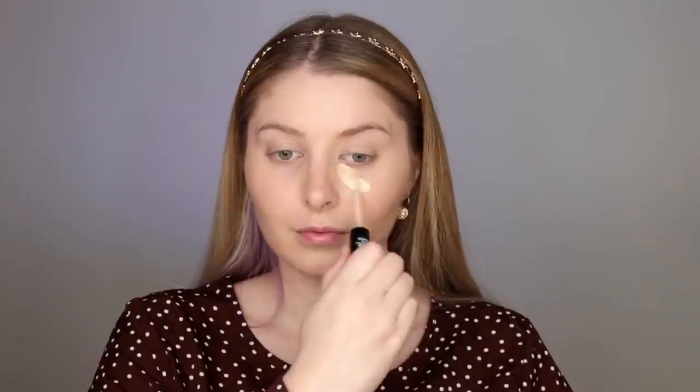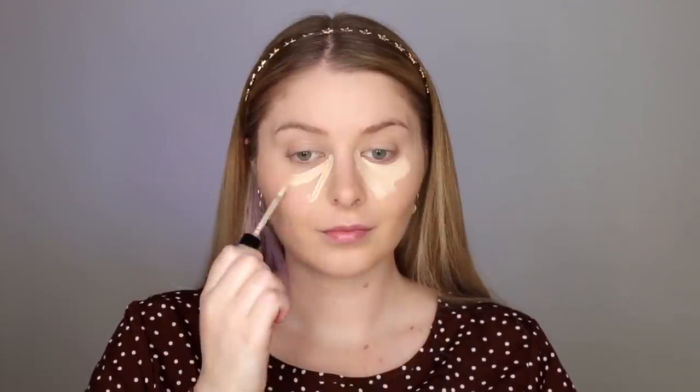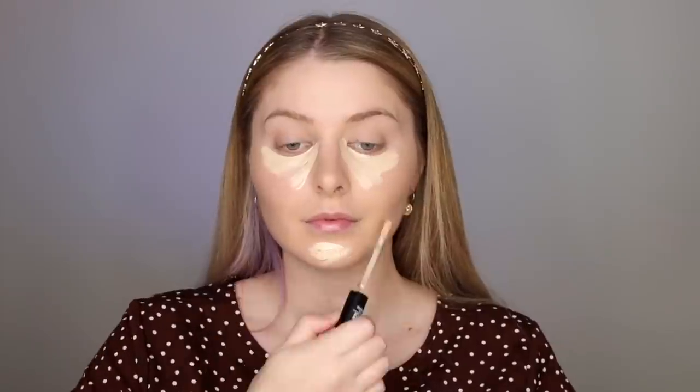Next up is concealer, and this one has been my favorite for years. It's called the Liquid Camouflage High Coverage Concealer and I'm in the shade 010 Porcelain. I'm using it to conceal but also to highlight some parts of my face, so I'm putting it under my eyes, on my forehead, and on my chin.